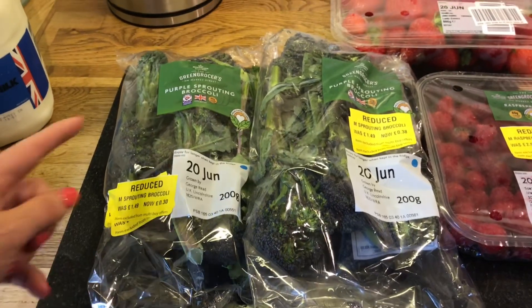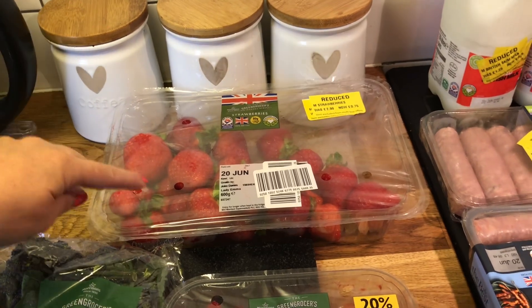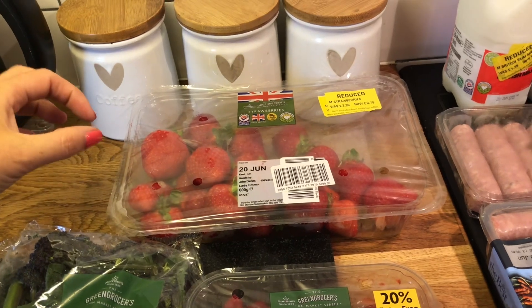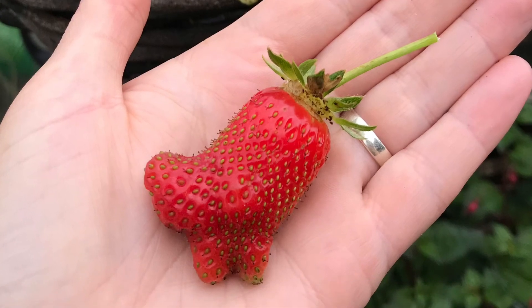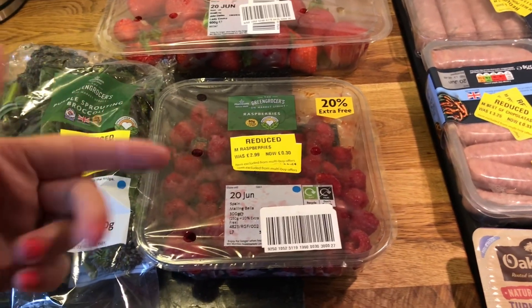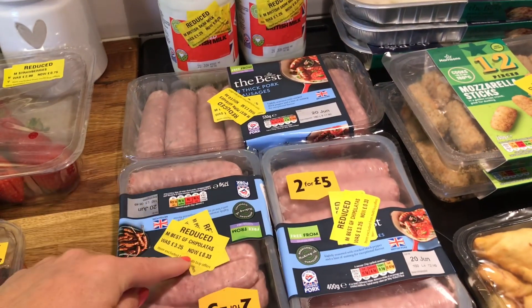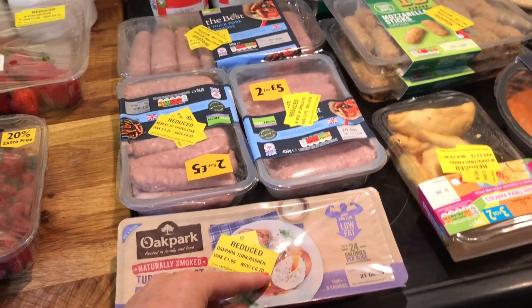For fruit and veg yellow labels I picked up some broccoli for 30 pence and strawberries for 75 pence. We're starting to get strawberries off our own strawberry plants — there was a fantastic one today that looked like a dinosaur, Ella loved it. Raspberries were 30 pence; Ella's been picking the ripe ones off the raspberry bush every single day.